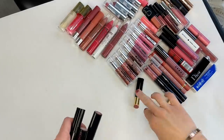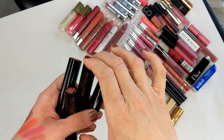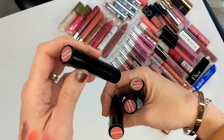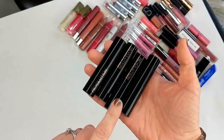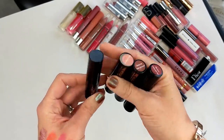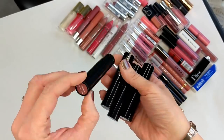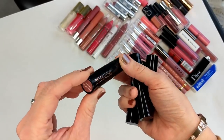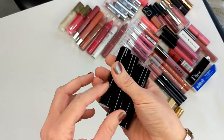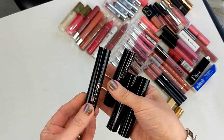Next I have some Makeup Revolution lipsticks. I think I ordered these from their UK site before they were even at Ulta. I loved this one — Love Can Set You Free — I wore it all the time. That tells you how old these are. I definitely have to get rid of them, but I do remember liking the formula. I don't even know what this type of lipstick was called; back then before their line was really huge, this was like their main core lipstick.